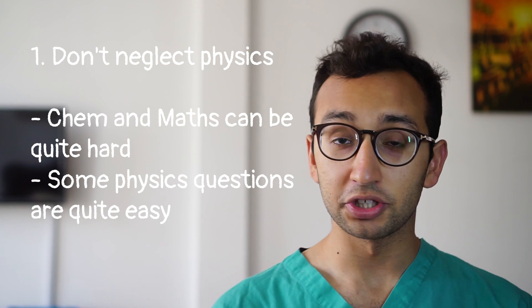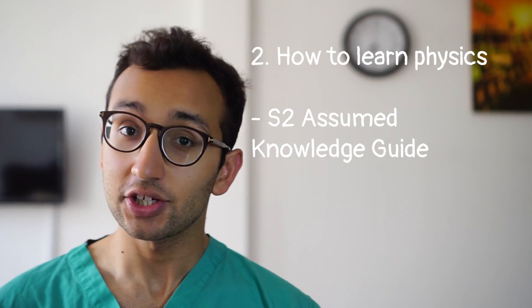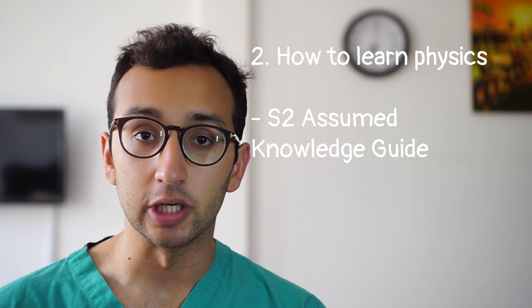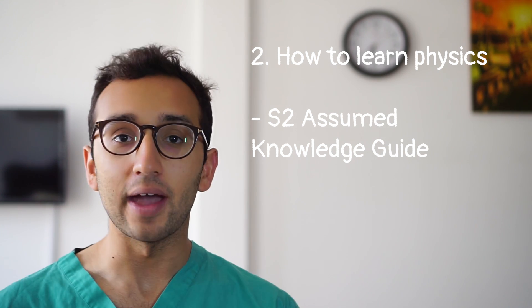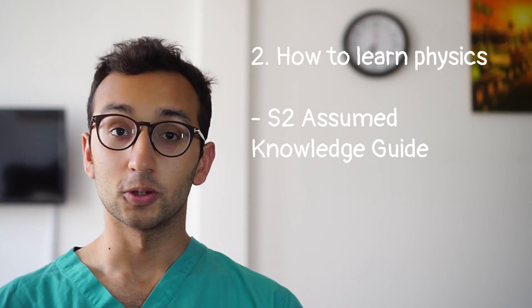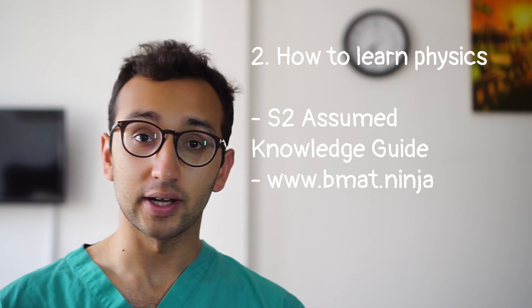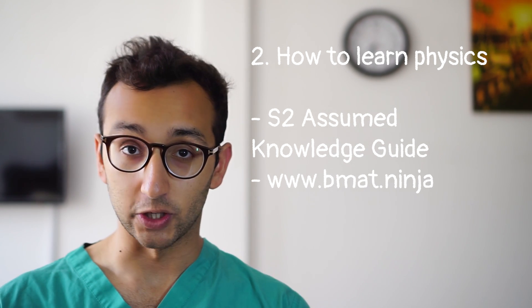We've established that we should not be skipping the physics questions, so let's talk about how we can actually learn the physics. For brushing up on your physics, or actually any of the sciences, the section two assumed knowledge guide is your friend and I'll put a link to it in the description below. This is a freely available online guide that gives you everything you need to know for section two. Alternatively there is a great website called BMAT Ninja — on the website you'll find revision notes for all three of the sciences and I've linked to some of the free ones in the description.